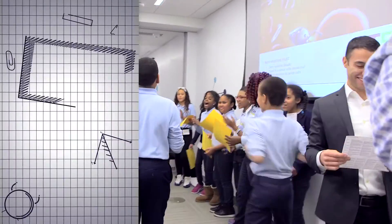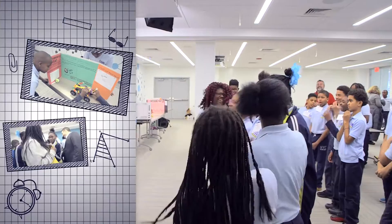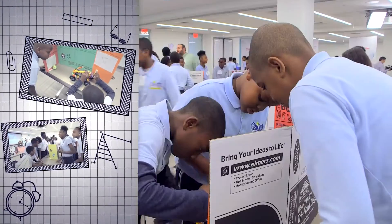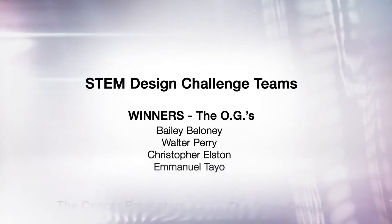What STEM Design really taught us is that we need to work together — that we need to know science, technology, engineering, and math to solve problems. Thanks Thermo Fisher Scientific for getting us into science.